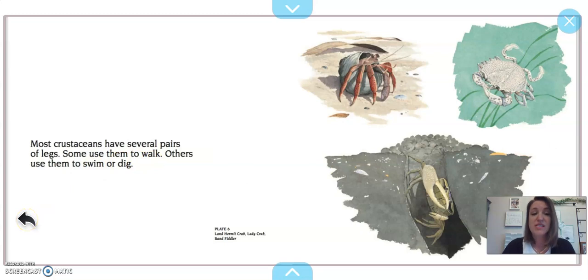Most crustaceans have several pairs of legs. Some use them to walk; others use them to dig or swim. This guy is a hermit crab — a land hermit crab. This one's a lady crab, and this one is a sand fiddler crab. This crab uses its legs for crawling, walking, and digging. This one uses them for swimming and walking. And this sand fiddler crab looks like it's digging down — do you see that hole? It dug itself down.